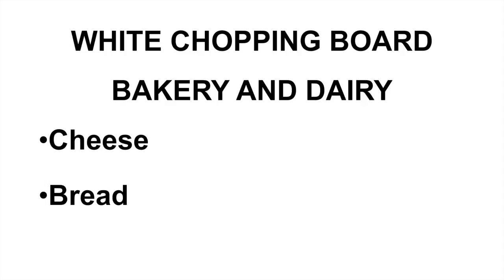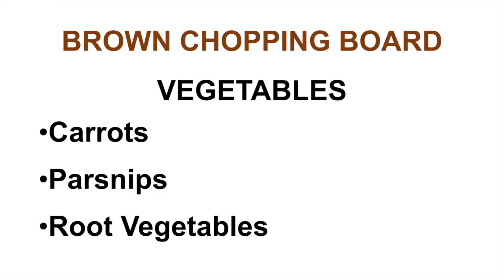The white chopping board is used for bakery and dairy products, which could include cheese and bread. The brown chopping board is used for vegetables, including carrots, parsnips, any other root vegetables, and also potatoes.